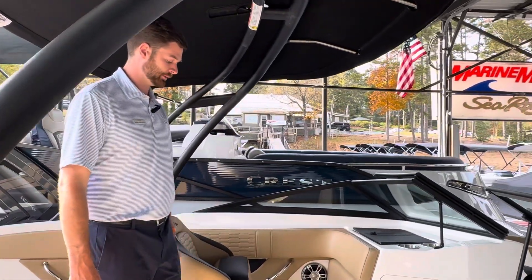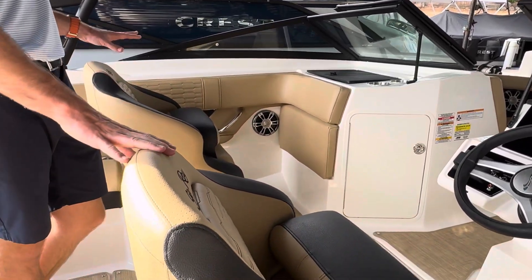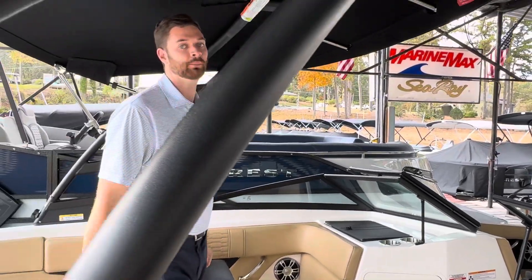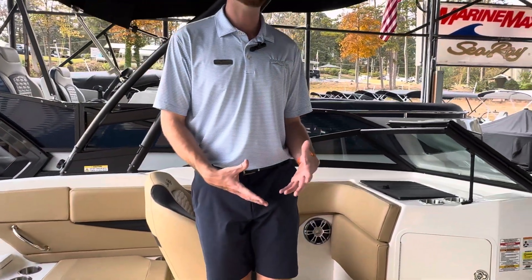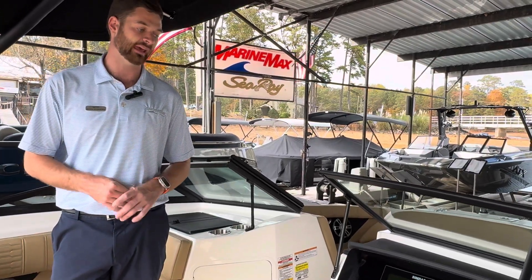Here in the cockpit you'll see that we have the twin captain's chair set up. This will allow two companions and drivers to sit very close to each other. These seats will also both swivel around so you have a nice U-shaped seating here in the back. This has a 12-person capacity and with some kids on board it is very possible to reach that.